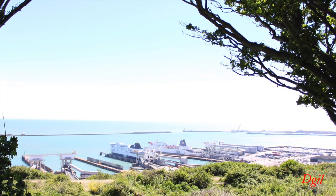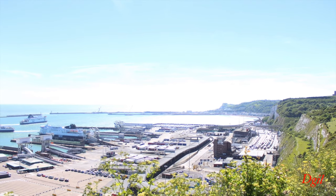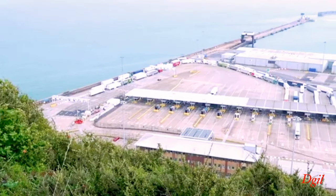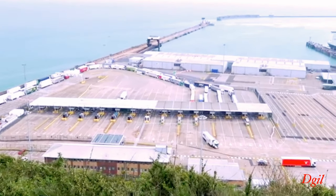This is the Dover port where you can get into one of these cruises to go on to the other side, which is France. I think it's literally 23 miles from where we are standing right now.